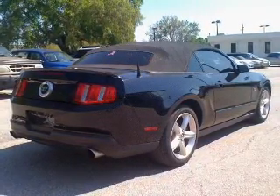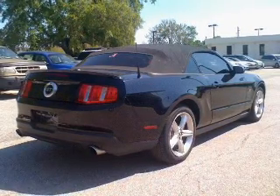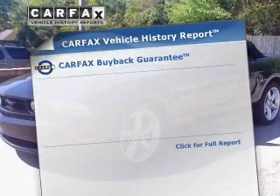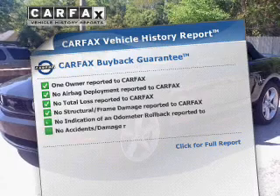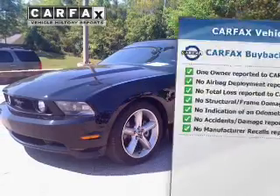Anti-lock brakes help to bring your vehicle to a safe stop. Let the outside in with a power convertible roof. Rest easy knowing this vehicle comes with a Carfax vehicle history report from Carfax, the most trusted provider of vehicle history information.